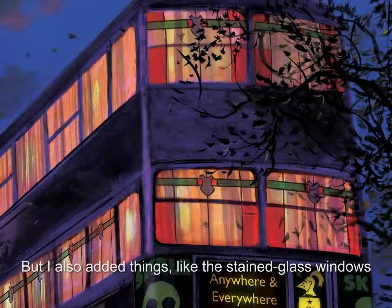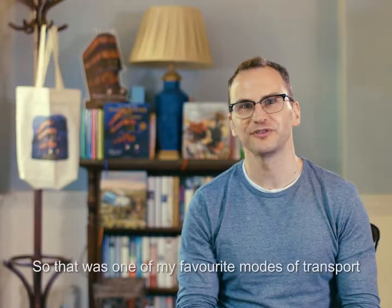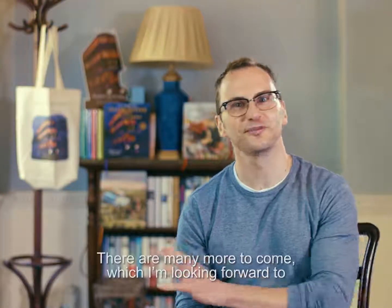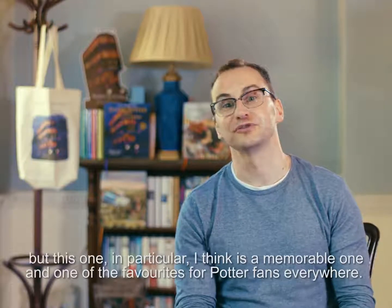I also added things like the stained glass windows just to make it feel a bit more homely for the guests sleeping inside. So that was one of my favourite modes of transport. There are many more to come which I'm looking forward to, but this one in particular I think is a memorable one and one of the favourites for Potter fans everywhere.